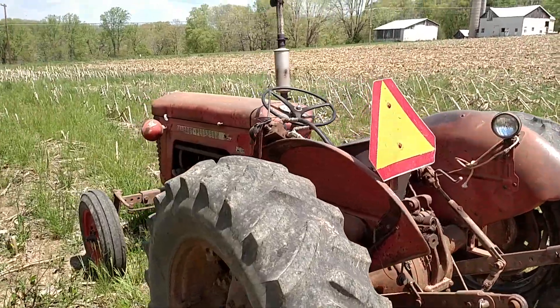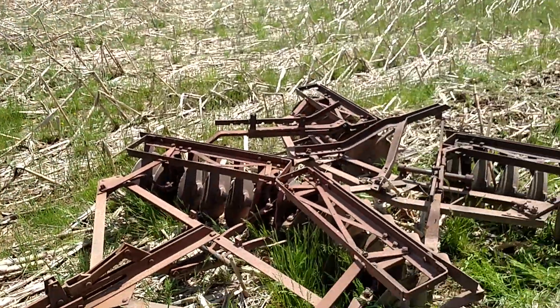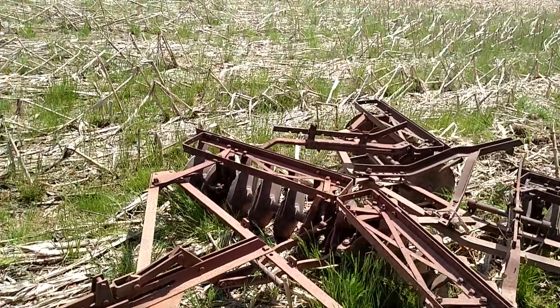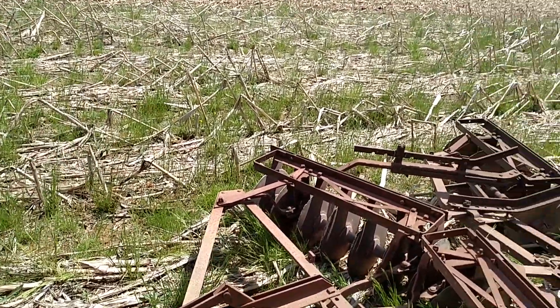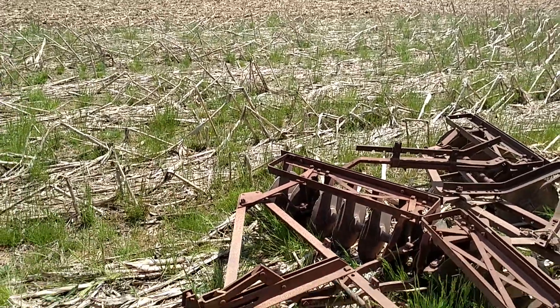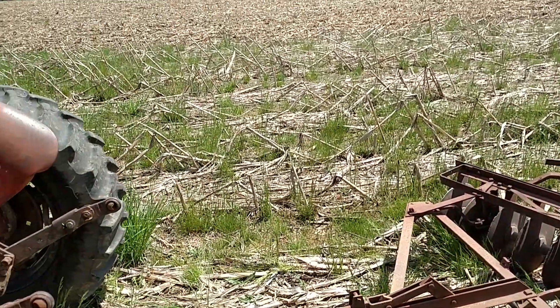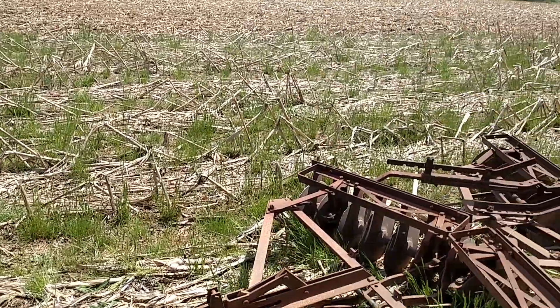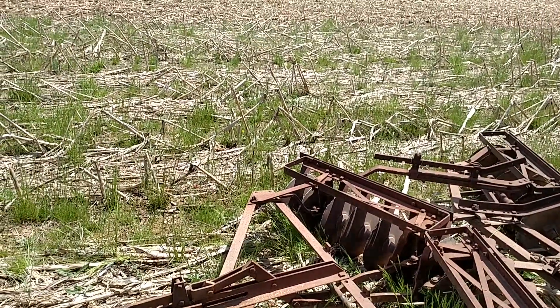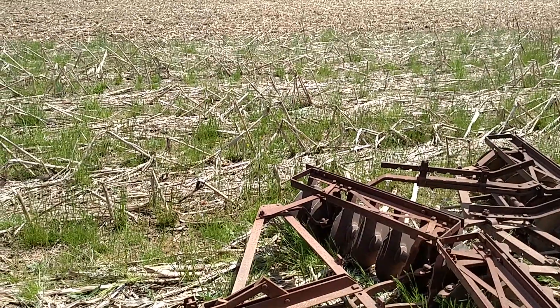We got some technical regression here. I am chopping cornstalks with the old Massey 65 and a drag disc. Some of the other farmers in the area have been going past and they're like, 'What the heck? I knew he was backwards, but not that backwards.'